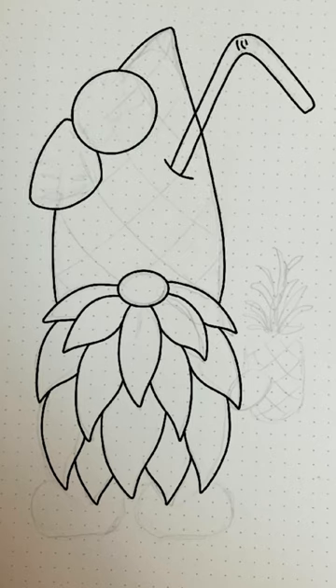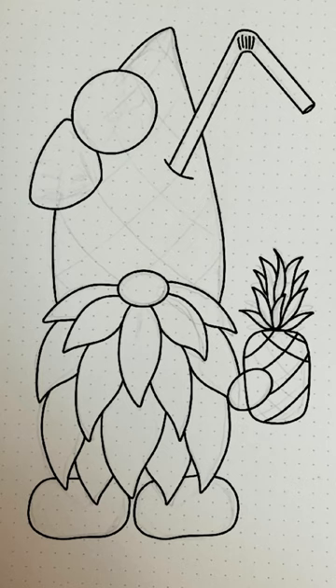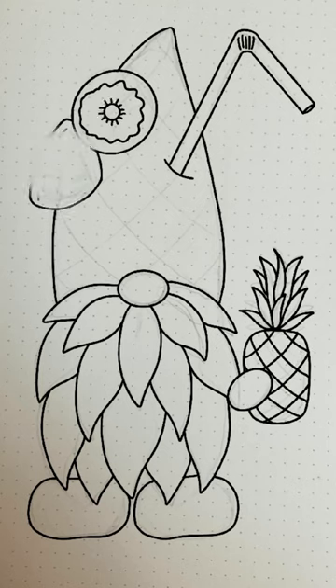The beard is made to look like the leafy top of the pineapple, and his hat looks like the actual pineapple fruit itself. We've got a couple pineapple pieces.